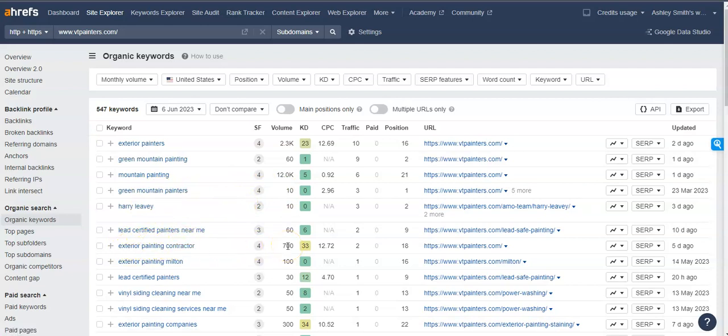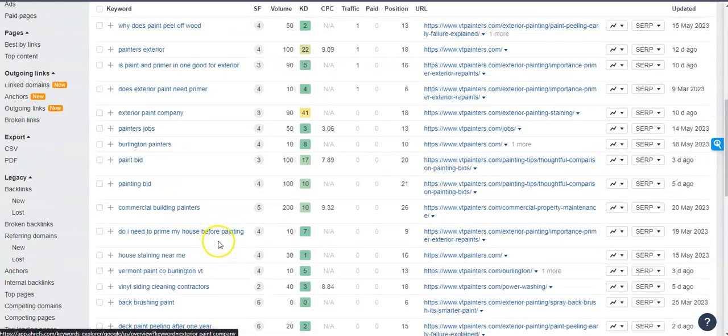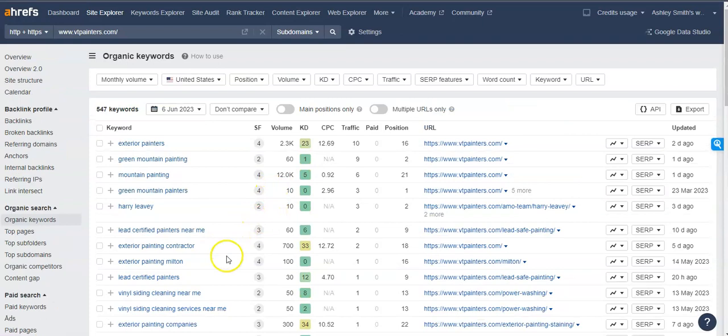There are all kinds of keyword options to go through based on the amount of people searching. It's really important to get in front of these people — if we're able to get in front of more people searching for these terms, more people are going to find you, they're going to call you, and you're going to get more business.